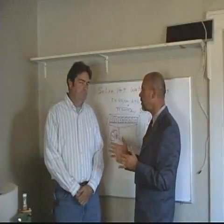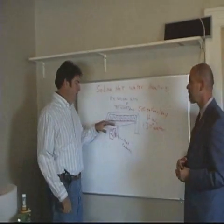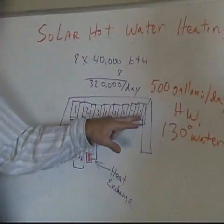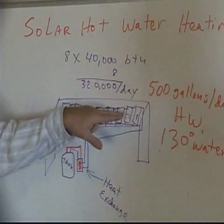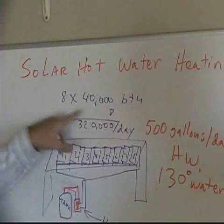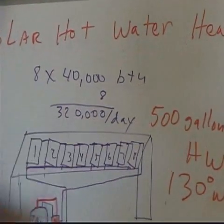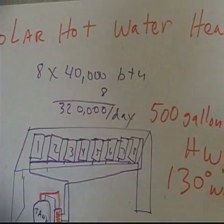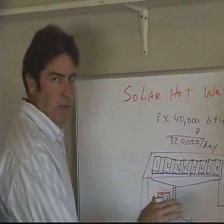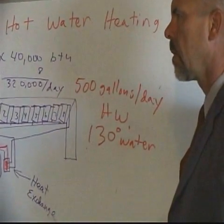Why don't you explain to us, John, the whole process now? It's very simple. We've drawn this up just to make it easy. Here's a canopy across the roof — we're going to use an eight-panel system. These are 4-by-10 panels, 40 square feet each, producing 40,000 BTUs per day per panel. With eight of them, this system is capable of 320,000 BTUs per day. In the southwest — Oklahoma, Texas, Arkansas, Kansas — that's a minimum of 500 gallons of water at 130 degrees every day.